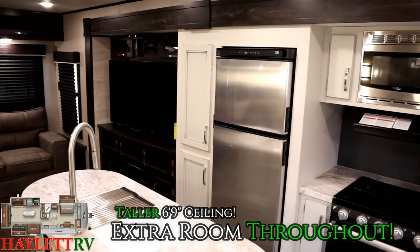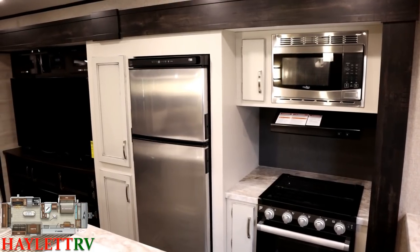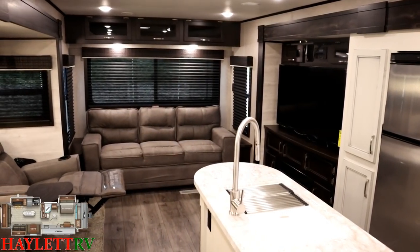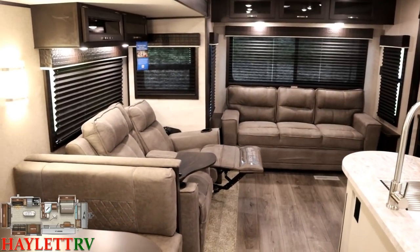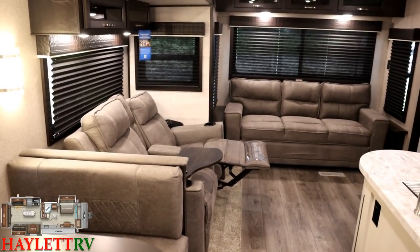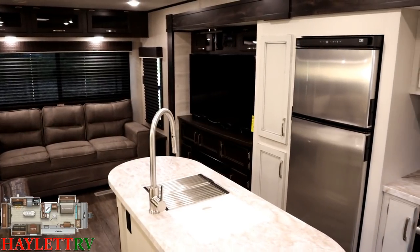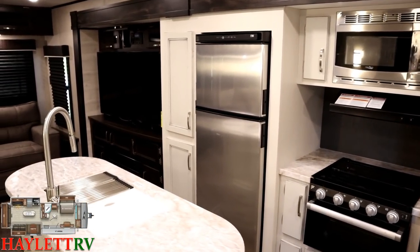The decor we're looking at here, I think, is one of the signature calling cards from Jayco — that modern farmhouse decor. It originally began in Eagle and then spread like wildfire through the whole series. Now, if you're not into the whites and distressed grays, you can get more of a traditional brown and brown color package. But since you can't really get this decor anywhere else, you tend to find a lot of it at Haylitt RV. If you don't want those other campers and want the brown stuff, give us a call.